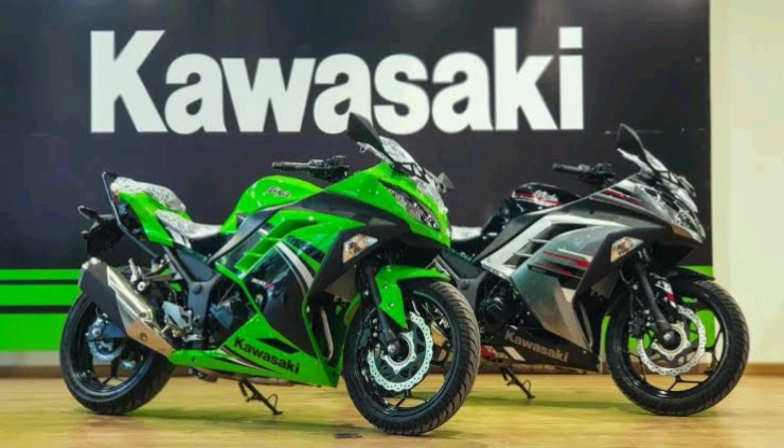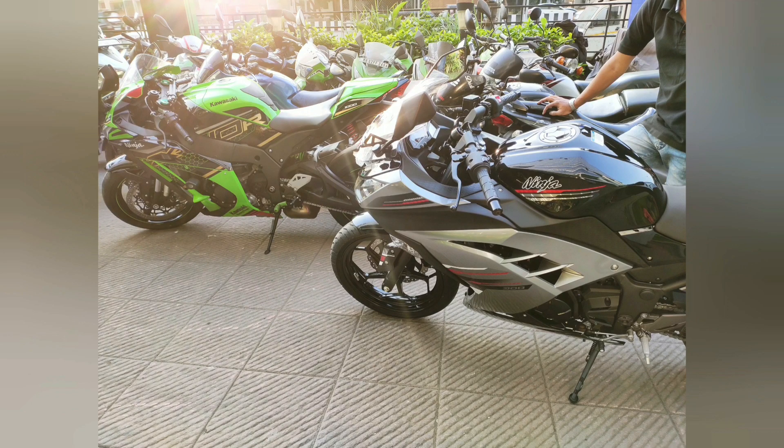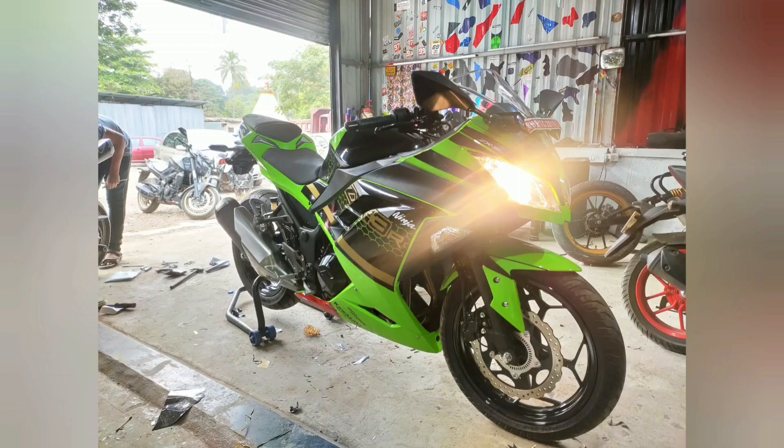While booking the Ninja 300, only a few bikes were left in stock due to the transition from BS4 to BS6. I had the option of only the black color variant at that time, but I wanted to buy it in Kawasaki Signature Green. Therefore I decided to get it wrapped in the Kawasaki ZX10R color scheme. The wrap was done by APD Works — we will share details in the description box below.